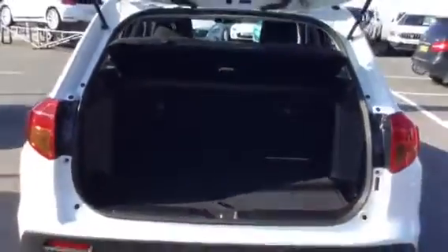It's got decent sized boot space with two side compartments. I'll give you a shot from the back — there's plenty of room in there.